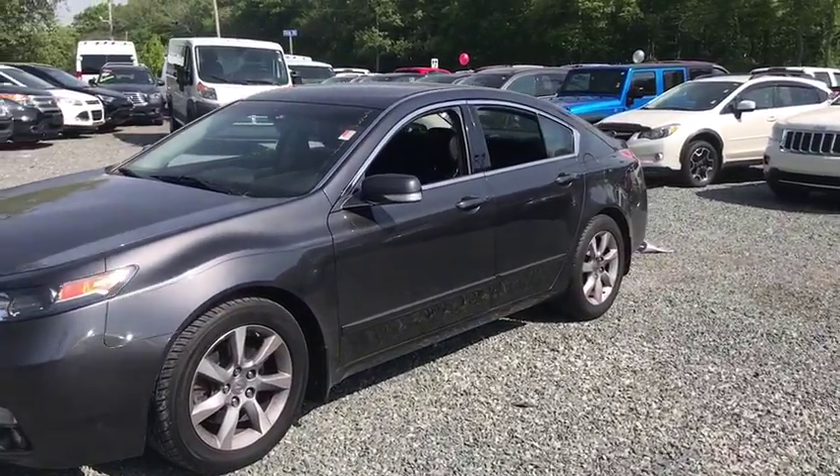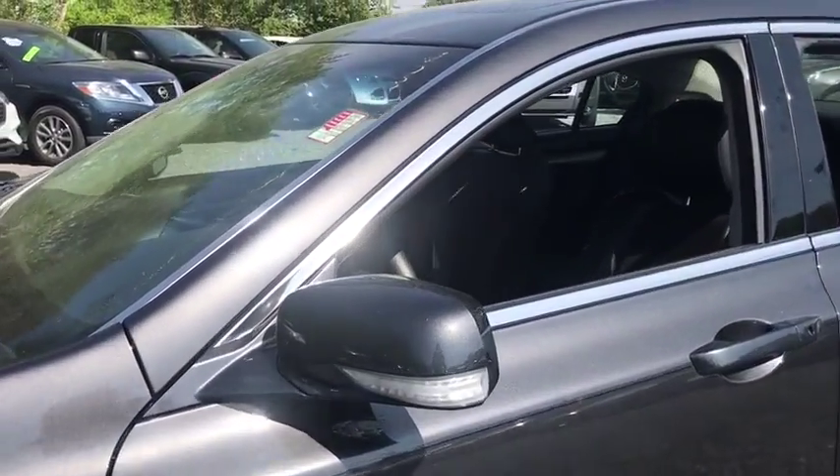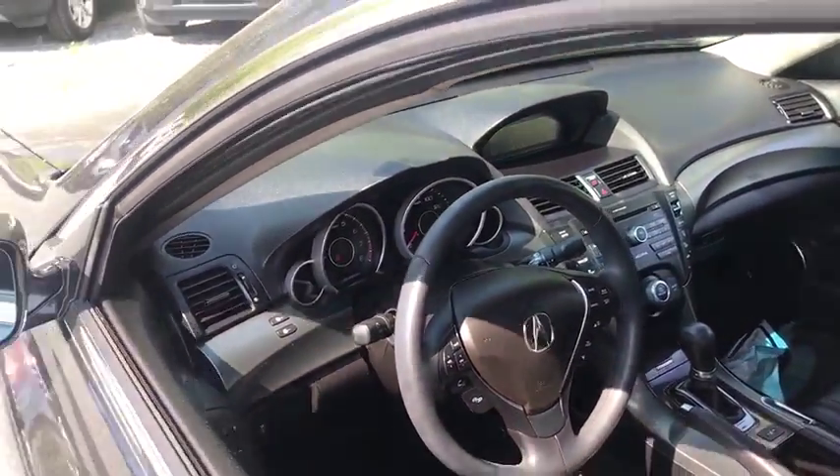This vehicle has less than 65,000 miles. Here are some of this vehicle's great options: stability control, traction control, xenon headlights, Bluetooth, front wheel drive, automatic transmission, and cruise control.